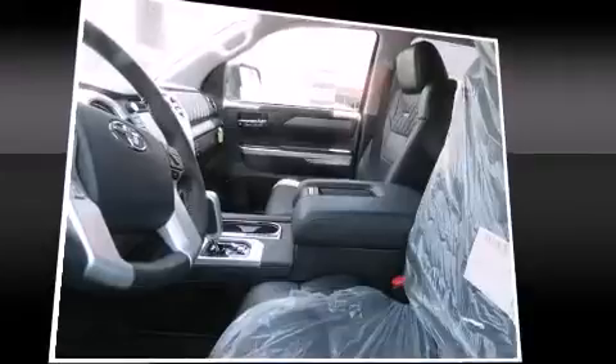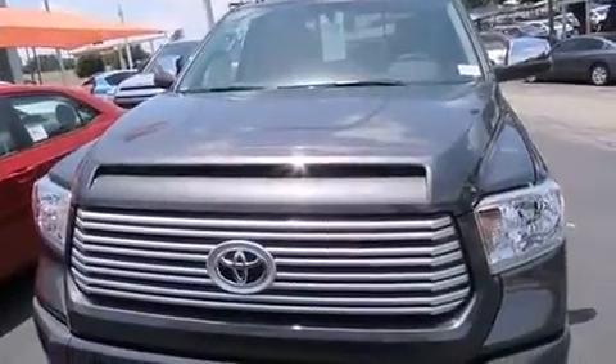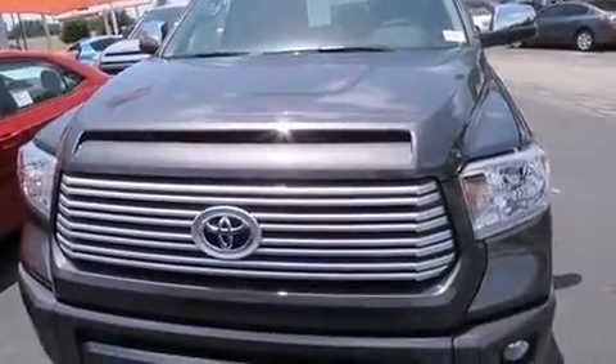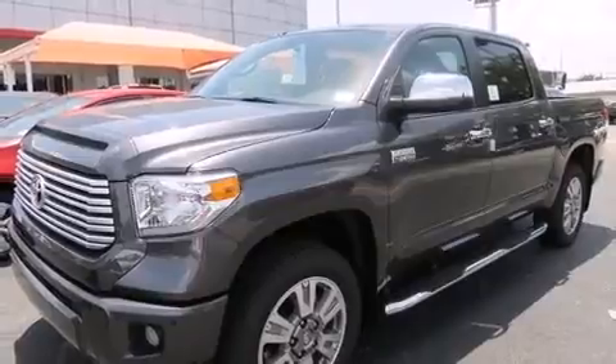Toyota ensures the safety and security of its passengers with equipment such as head curtain airbags, front side impact airbags, traction control, brake assist, and four-wheel disc brakes with AVS. For added security, Dynamic Stability Control supplements the drivetrain.